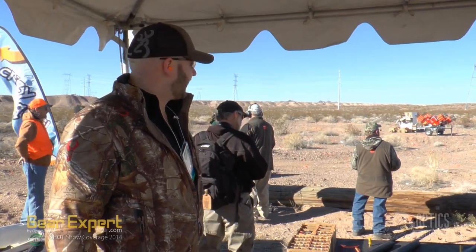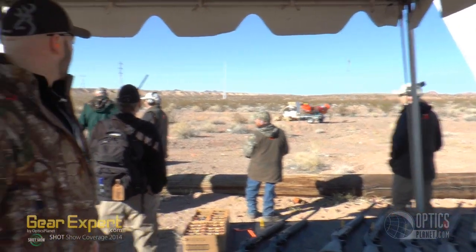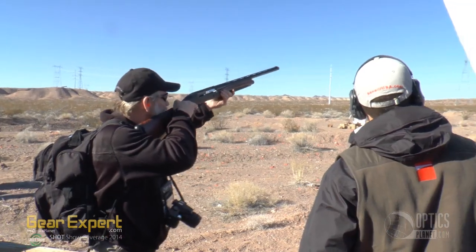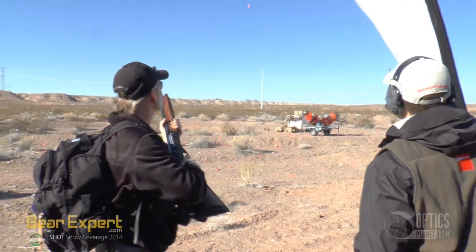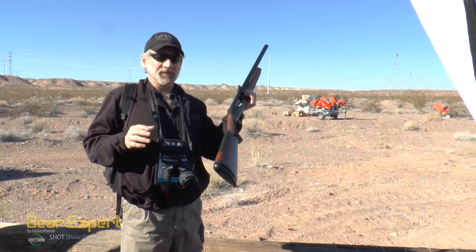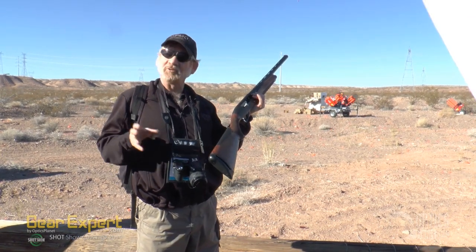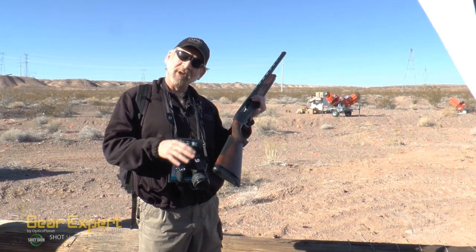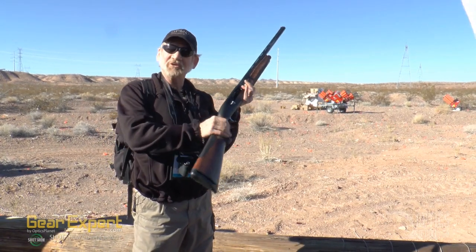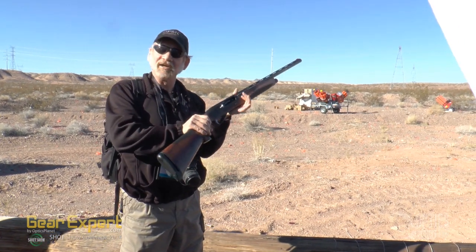Here we are over at Benelli to take a look at some of the fine shotguns that they make. Got a trap and skeet range set up in the background, so we're going to pull some shotguns out and see if we can hit some clays. Steve here at the Benelli booth with the new Ethos. If you've read your gun magazines, you'll see this plastered in a lot of different places — a pretty exciting, innovative shotgun. About six and three-quarter pounds, kind of reminds me of a Montefeltro. Really slim, sexy, svelte gun — very fast.